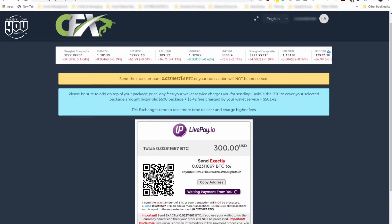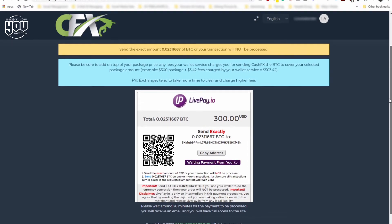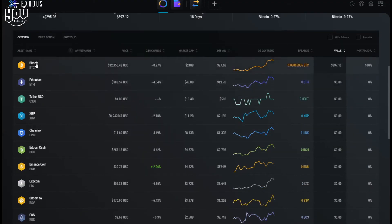This is our page where we purchase our trading pack. You can see it's got the Bitcoin amount of 0.02311667, which equates to around $300. On here you've got a really long address, which is the wallet address for CFX — that's what we're going to transfer our Bitcoin to. We could open up Exodus on the computer and copy-paste, but let's go into Exodus to send the money. We open up Exodus and click on Bitcoin.